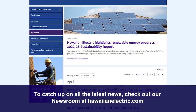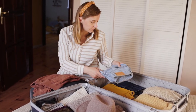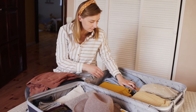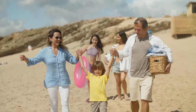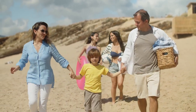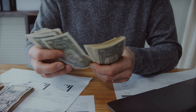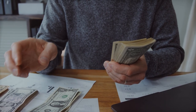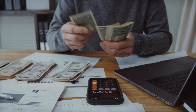To catch up on all the latest news, check out the newsroom at hawaiianelectric.com or stay plugged into all of our social media channels. Spring is in full swing and summer is just around the corner. As we head towards the end of the school year, many people will be going on vacation. While you're away, you probably don't want to think about the bill waiting for you back home — but there are plenty of easy things you can do before you leave to save energy and money.